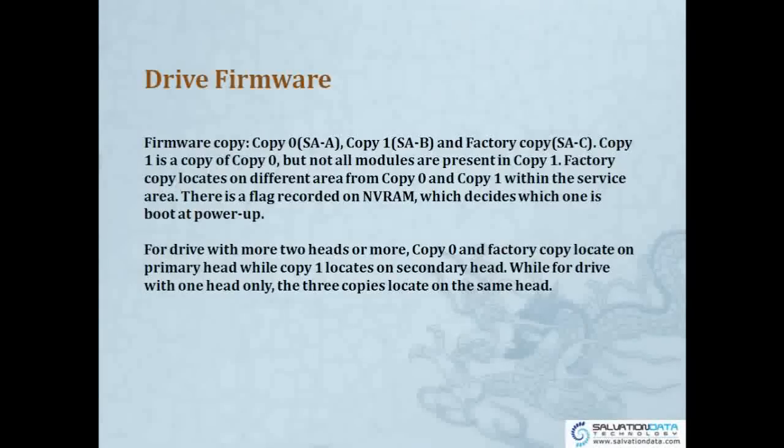There is a flag — a record — stored in MVRAM, which decides which firmware copy the drive boots from at power-up. If you open the MVRAM file, you can see the mark, and if you change that mark, the drive will decide from which copy to boot. For drives with more heads, Copy 0 and the factory copy are on the primary head, while Copy 1 is on the secondary head. For single-head drives, all 3 copies are located on the same head.